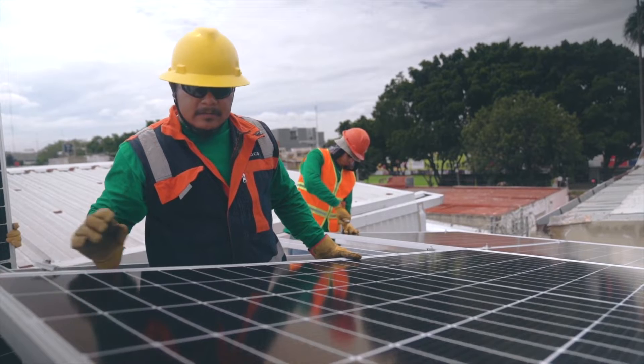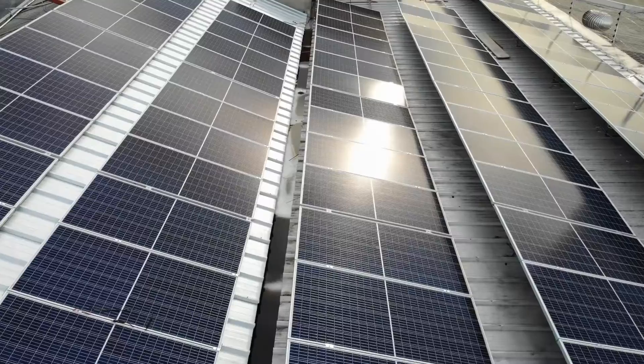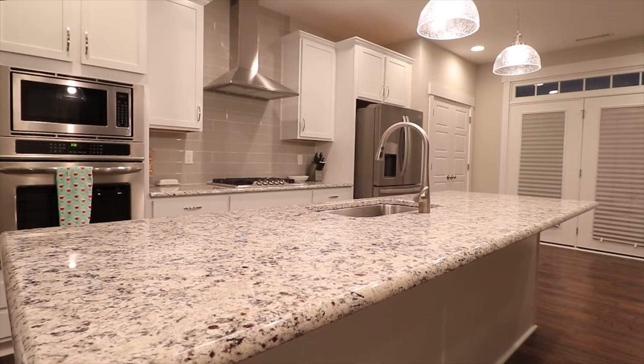Homeowners go solar to offset their electric bill and reduce the amount of electricity that they pull from the grid in order to save money. Therefore, the number of solar panels recommended for their home will be in relation to the amount of energy they need to offset throughout the year.